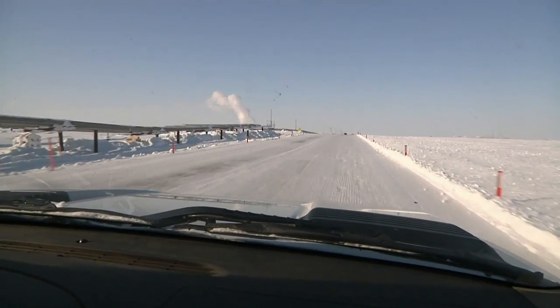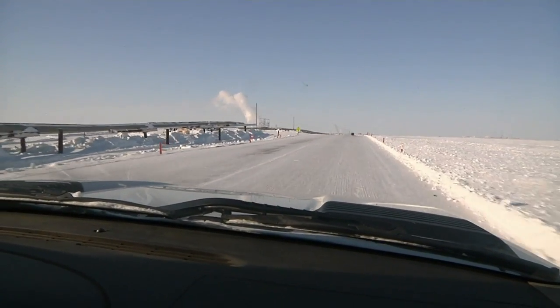I think this field test is a real opportunity for us to take a big step in our understanding of gas hydrates and how they behave in a natural environment.